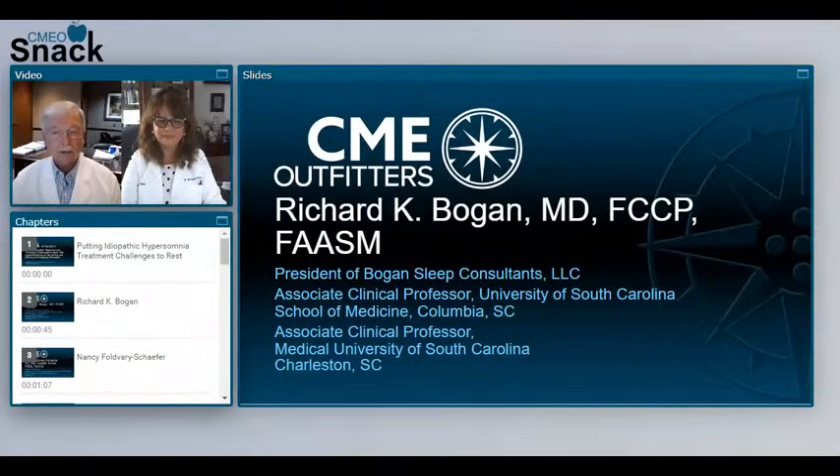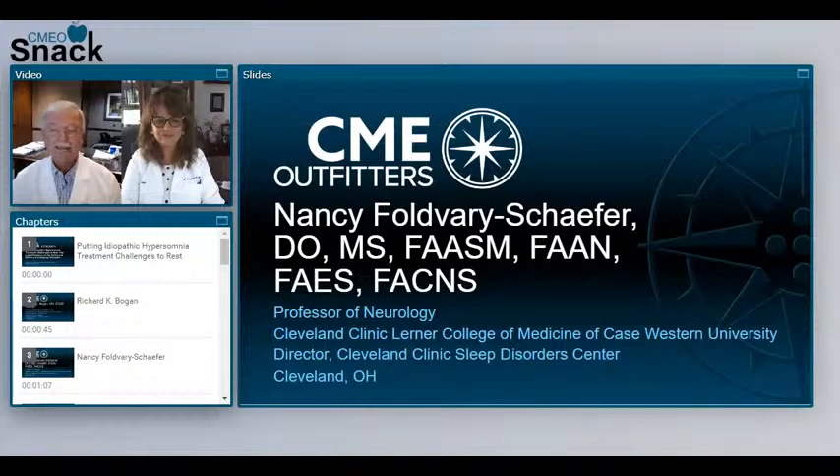I am Richard Bogan, president of Bogan Sleep Consultants, LLC. I am also an associate clinical professor at the University of South Carolina School of Medicine in Columbia, South Carolina, and associate clinical professor at the Medical University of South Carolina in Charleston, South Carolina. I am pleased to be joined today by Nancy Fulvery-Shafer, professor of neurology at the Cleveland Clinic Lerner College of Medicine of Case Western University, as well as director of Cleveland Clinic Sleep Disorder Center in Cleveland, Ohio. Welcome, Nancy. Thank you. It's great to be with you today.